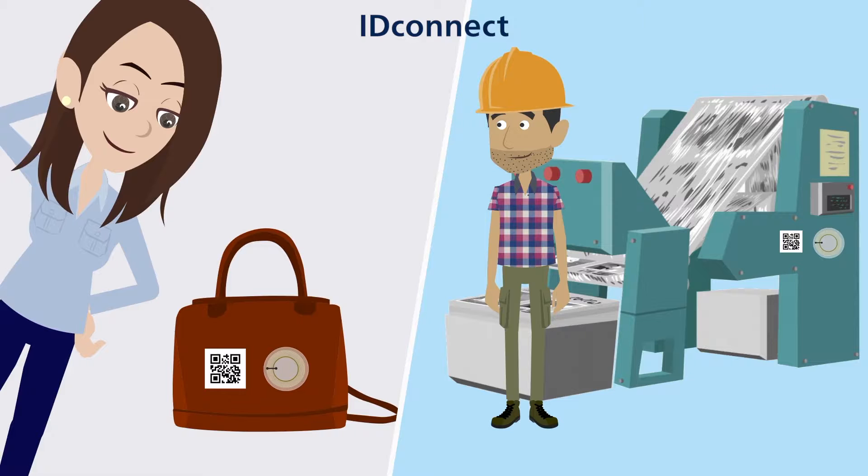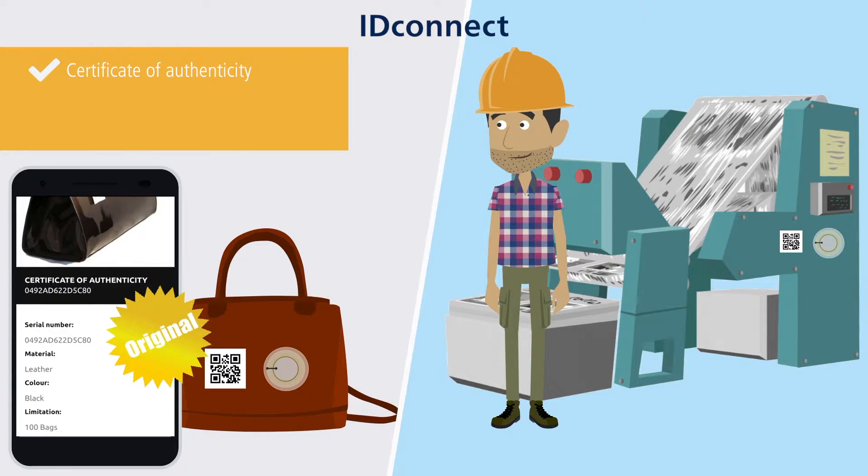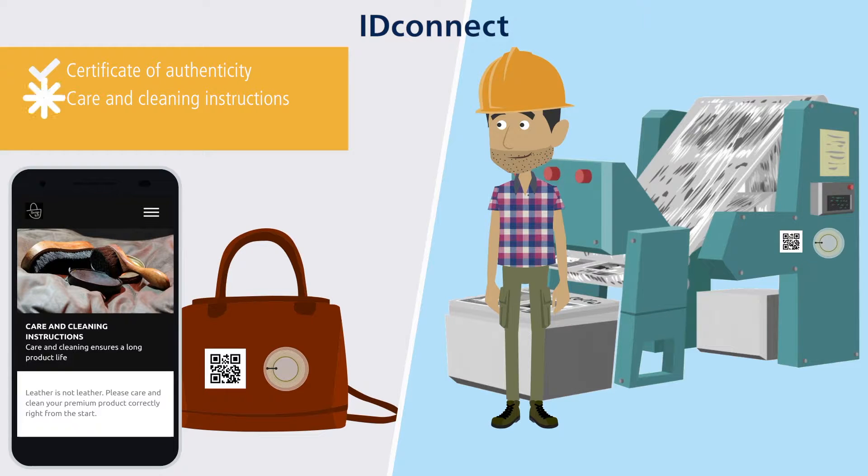Juliet would like to test if her handbag is a genuine product. ID Connect enables her to immediately get the certificate of authenticity. By doing this, Juliet is able to find out further information.